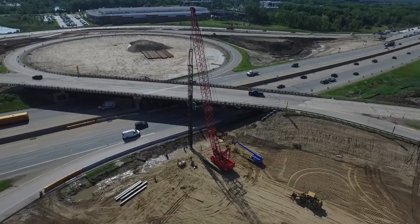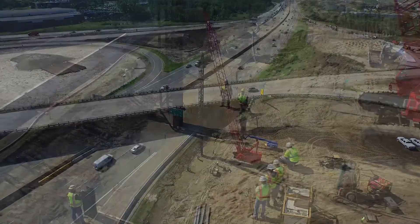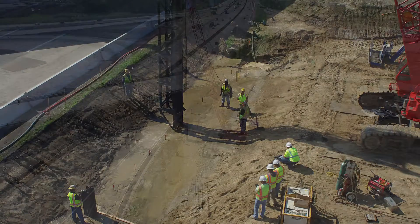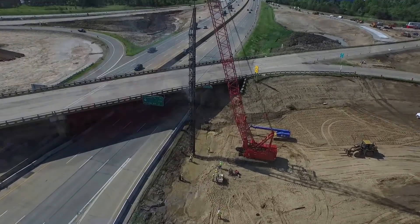The interchange will feature Michigan's first Diverging Diamond Interchange, a design that Popular Science named a Best Innovation for its ability to allow left turns on and off the freeway to occur without crossing the approaching traffic flow. The Diverging Diamond is a relatively new design technology in the U.S., but has been used extensively throughout Europe.